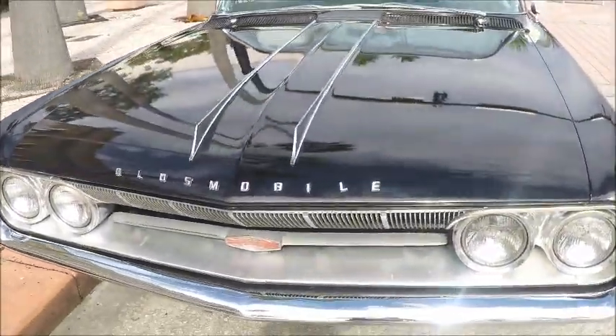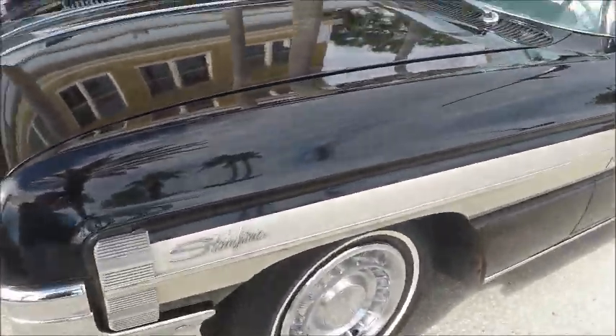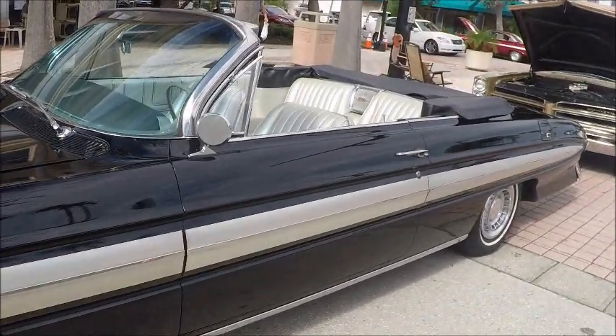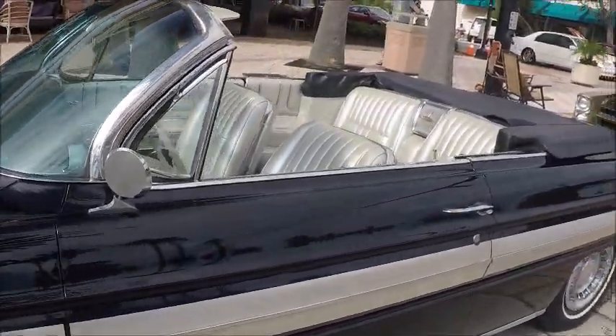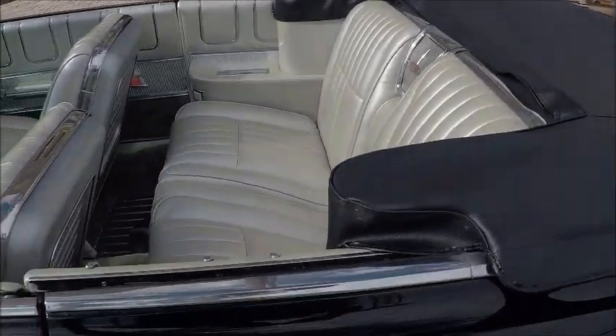Here's a 1961 old Starfire convertible. It's the most expensive automobile you could buy this year. I love that styling along the side. Beautiful black finish and the interior is stunning. It's a silver color — very, very unusual.